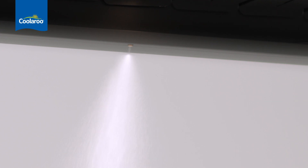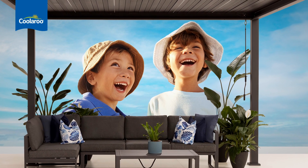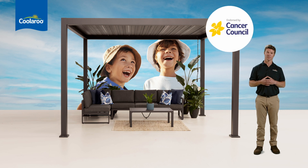The Mandalay also has 12 misting jets. It's a great way to keep your family and friends cool on hot summer days, and it's as easy as attaching your hose. You can rest assured knowing that the Mandalay Gazebo is exclusively endorsed by the Cancer Council.